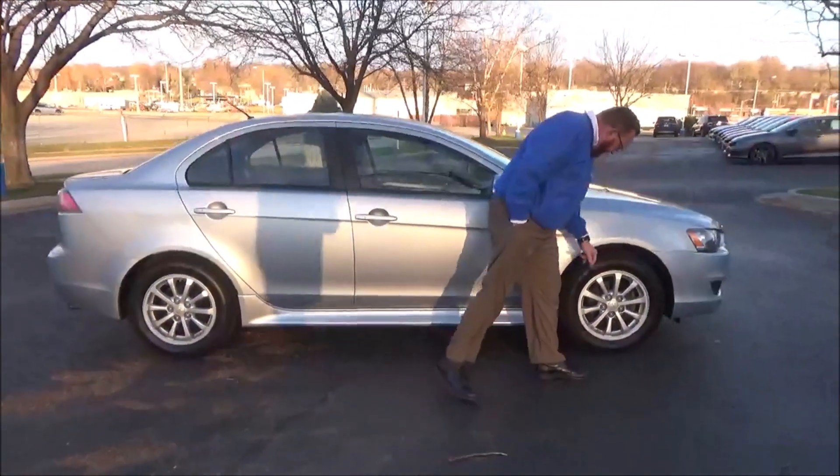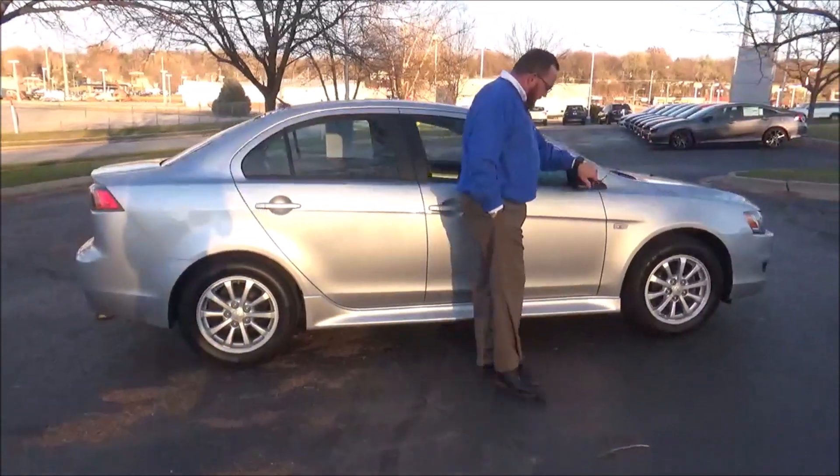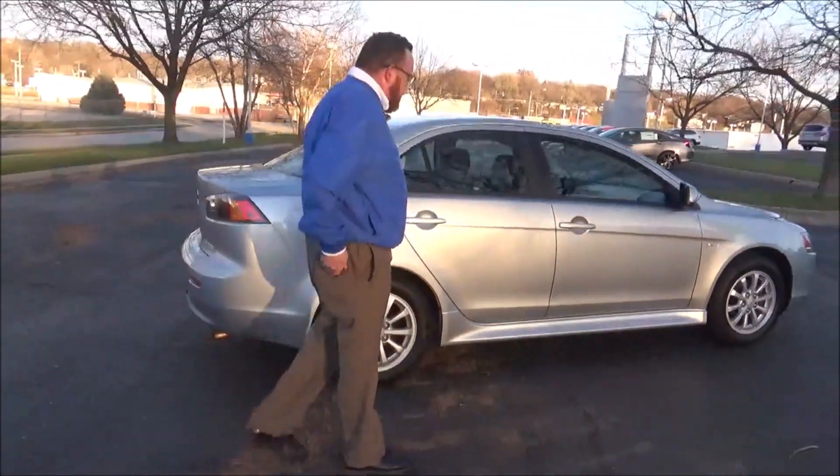16-inch alloy wheels with lots of tread on the tires, breakaway mirrors, reinforced steel door beams, lower body kit, and scarce passenger side.